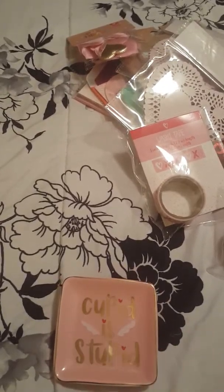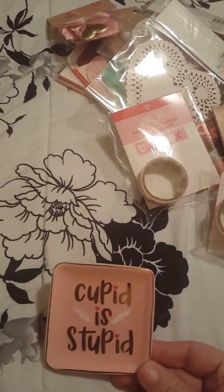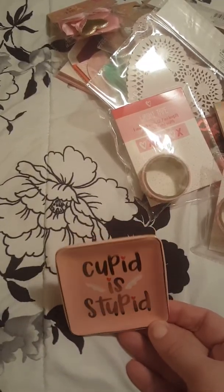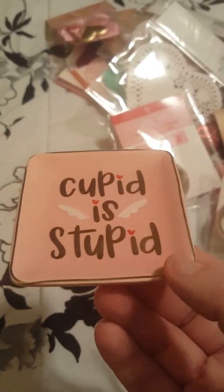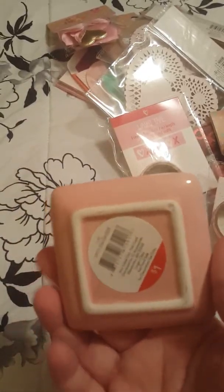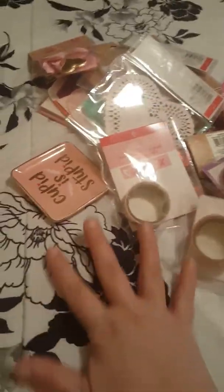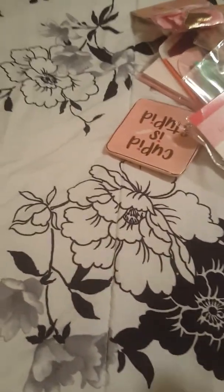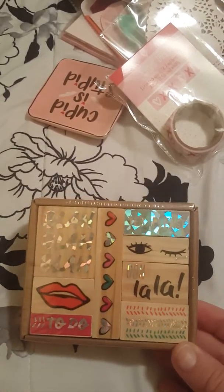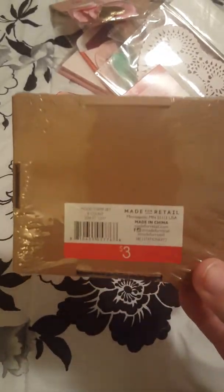Next I got this really cute trinket tray that just says 'cupid is stupid' — I thought that was super cute. They had some other ones, like a little pink diamond design, but I liked this color of pink more and I wanted something with this detail on it. Those are a dollar — actually everything I just showed you was only one dollar as well. Then I got this stamp set, which I just love, and this one is three dollars.